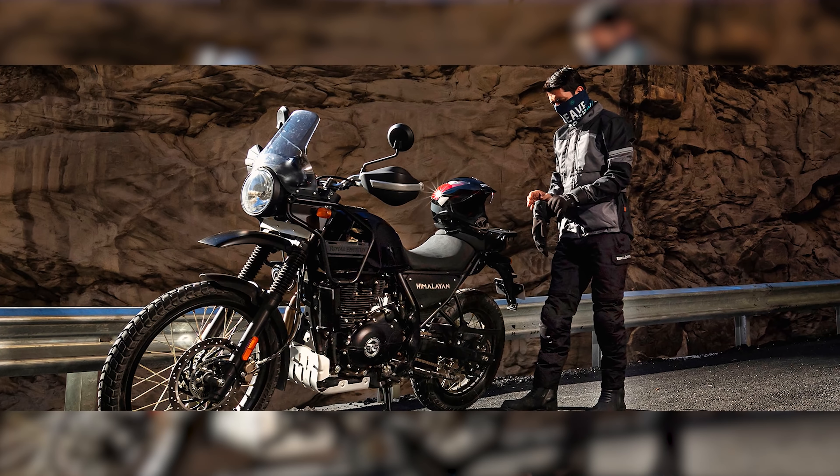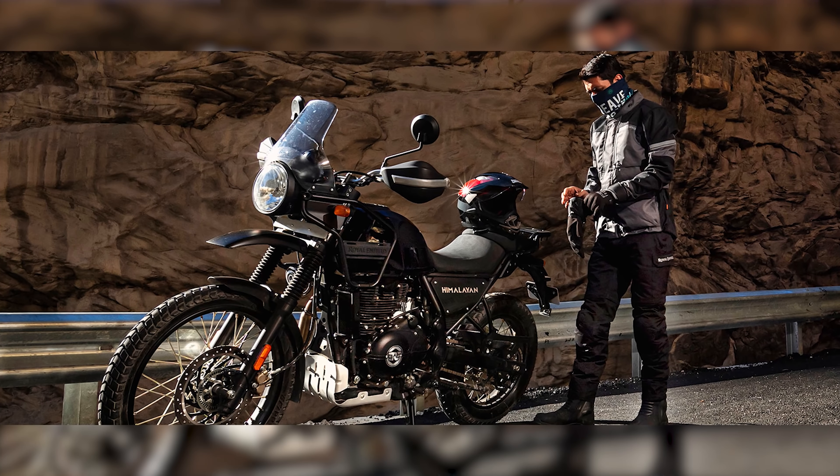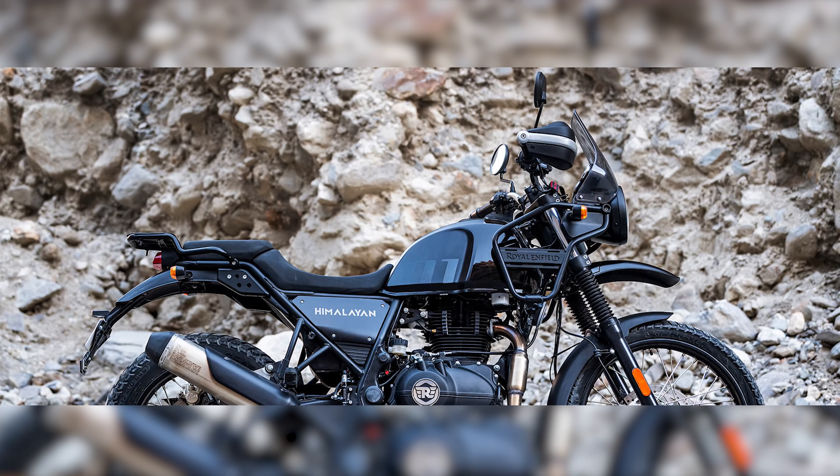Simple in design, no fluff, easy to fix on the side of the road if anything goes wrong — the Himalayan has won the hearts and souls of adventure riders from all over the world. For 2021, Royal Enfield has concentrated on improving their winning formula instead of a complete redesign. The engine is still the same air-cooled 411cc single cylinder, which manages a peak power of 24hp and 32Nm of torque.